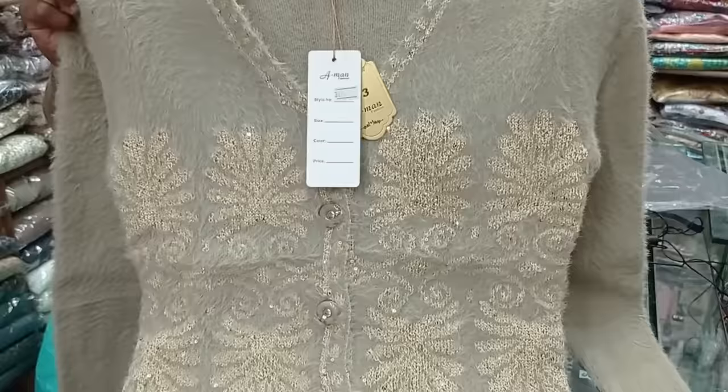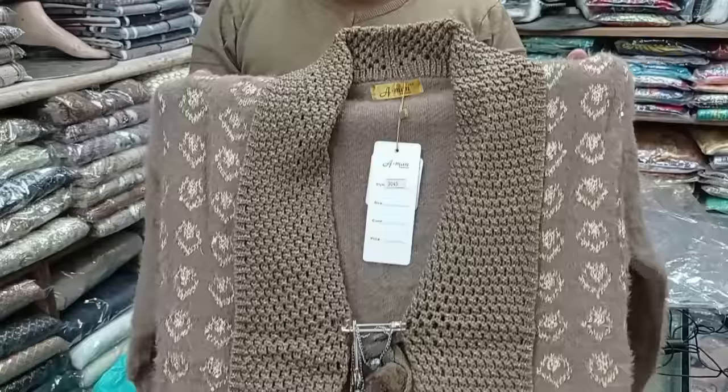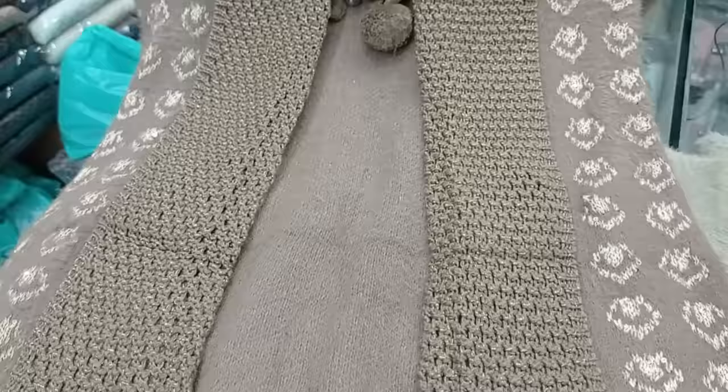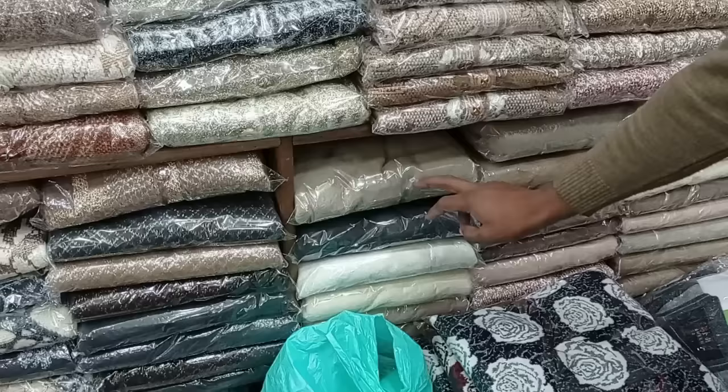This is a Russian wool sweater for bridal wear. You will find 5 to 6 colors and the price is 3000. It is a stylish ladies' design. The quality is fine and the price goes up to 3500.